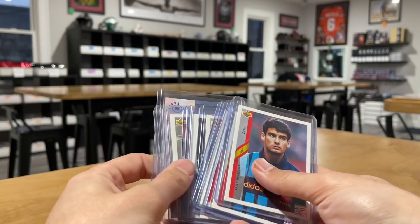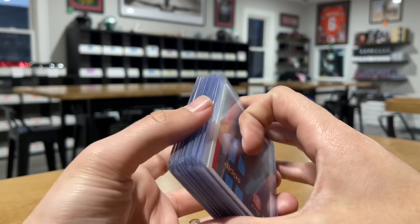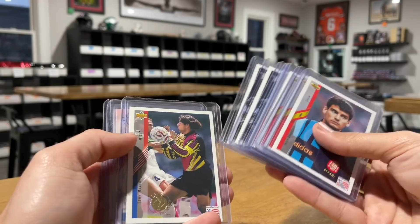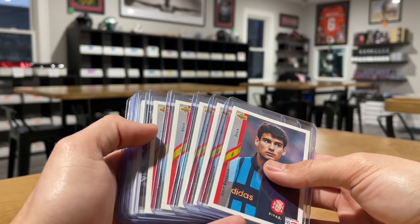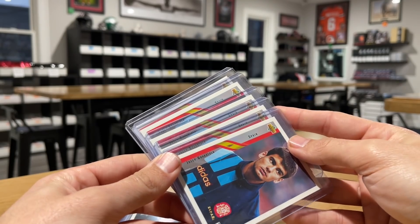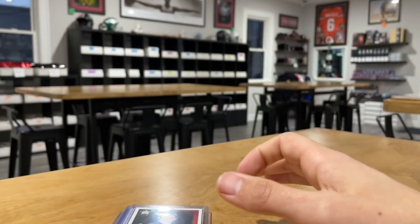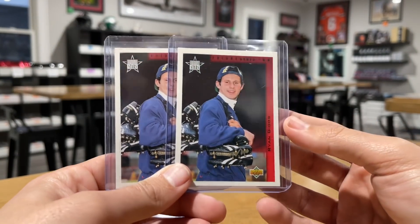Picked these up from a younger collector — he had a bunch of 1994 Upper Deck soccer stuff. There are actually four Mia Hams as well — those went off to SGC to get graded. I didn't know much about this set but once I saw the Mia Hams I decided to get them graded. I'm not the soccer expert so correct me if I'm wrong, but I believe this is Pep Guardiola, the manager for Man City. These do a couple bucks a piece. You've also got Ryan Giggs — two of those.